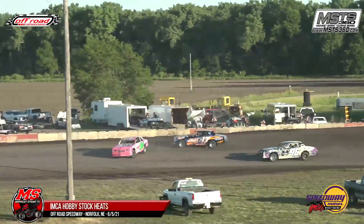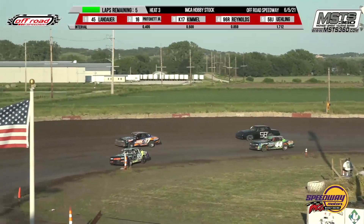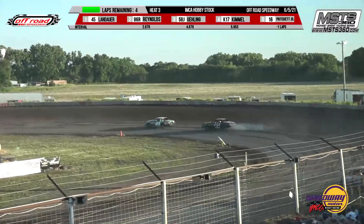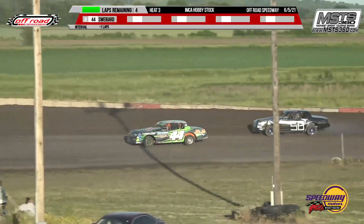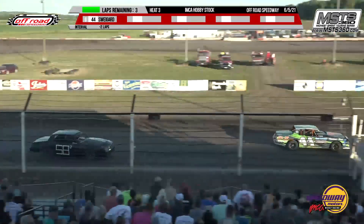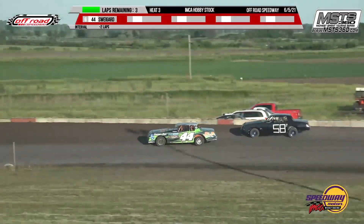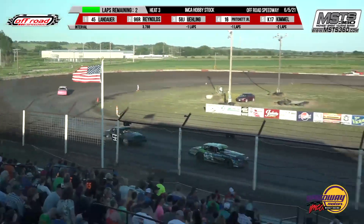Nick Kimmel hooks the 16 of Tim Bridget Jr. — around he goes in the back stretch, and he keeps it going. Now a problem on Nick Kimmel — a flat right front tire. Travis Landauer, Stephanie Reynolds, Zach Swigart, Jordan Euling, Tim Bridget Jr. Travis Landauer with a straightaway lead over second place Stephanie Reynolds. Zach Swigart in that third and final transfer spot into the A main. On the outside looking in: the 58J of Jordan Euling, then Tim Bridget Jr.